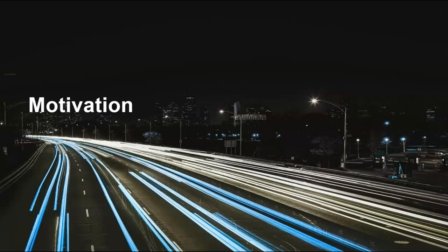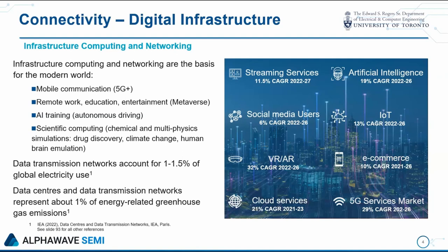We'll start with the motivation. I always tell my students that I hate these slides about the never-ending growth of data traffic. But needless to say, we won't be satisfied until every flat surface in every room and every building is papered with 3D high-def video and cameras, driving a tremendous amount of data traffic. Data transmission networks today account for an estimated 1% to 1.5% of global electricity use and about 1% of energy-related greenhouse gas emissions. Those numbers have held constant through the hard work of smart people, and it's going to continue to be a challenge to keep them constant into the future.